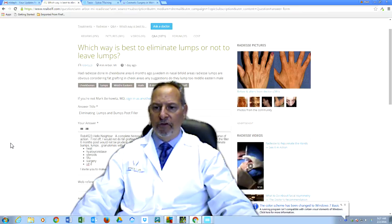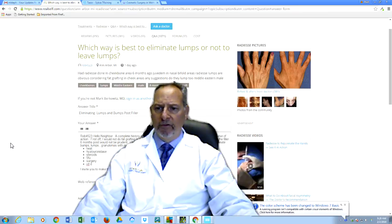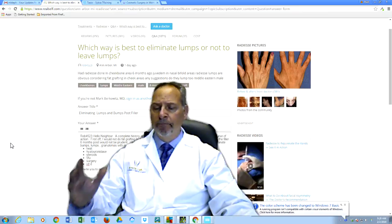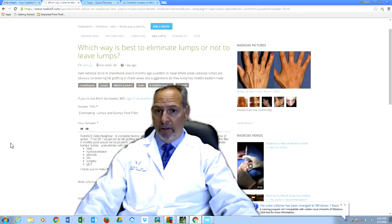We've been very successful using multiple modalities for other doctors' patients. So I invite you to come on in. Some of the things I have listed here — from heat, to hyaluronidase, to steroids, 5-FU, surgery, and vitamin D — have worked in my hands for these patients. Don't just try to camouflage the lumps and bumps; I think you'd be very sorry. Please give me a call. I'm happy to talk to you further. Take care now.